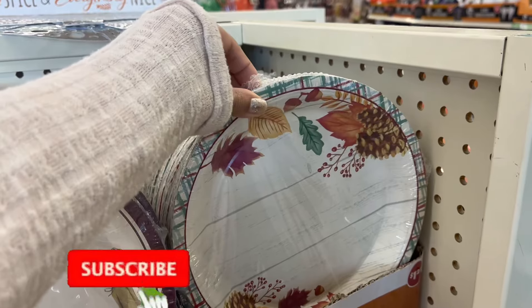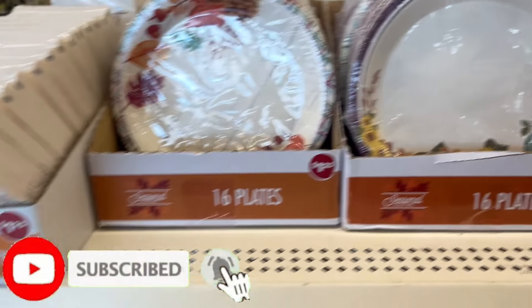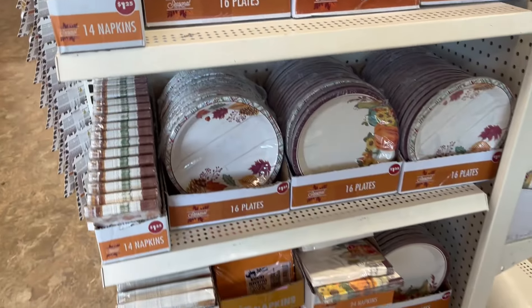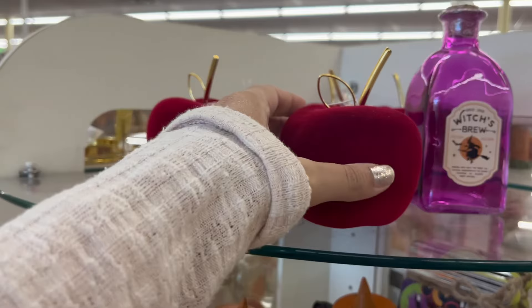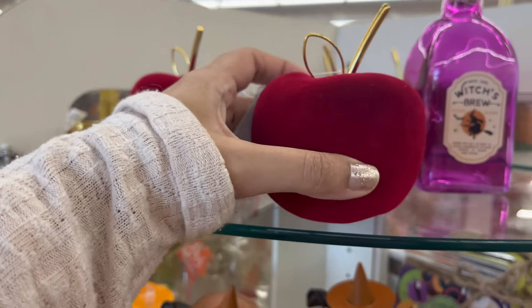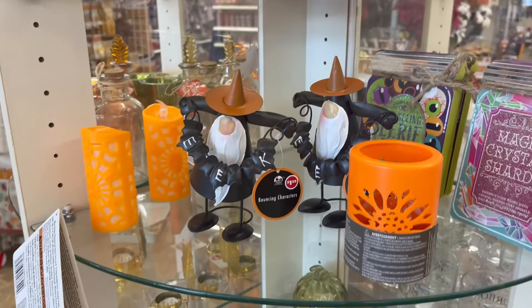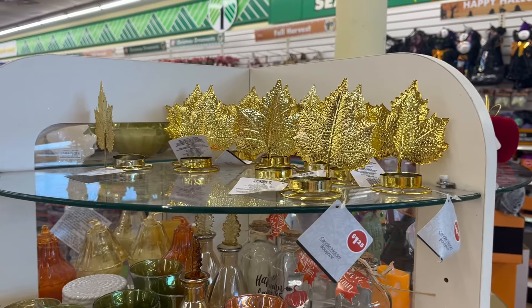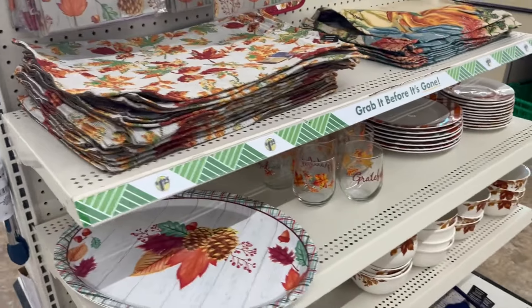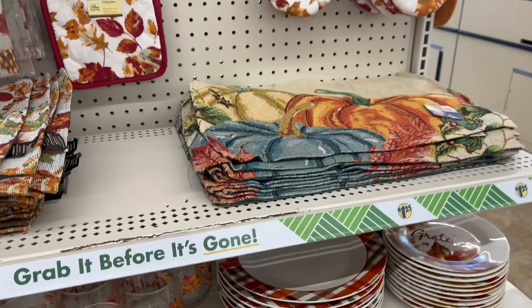These plates are super cute for fall and for Thanksgiving — you can stock up right now before they're all gone. Check these out: these are the cutest velvet apples, they were actually heavy and really good quality. And check out these candles and these leaf candle holders, aren't they super cute?